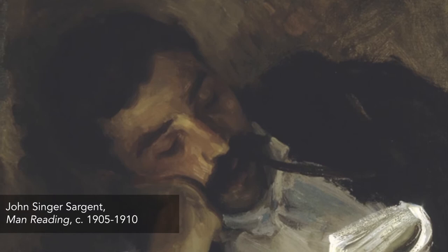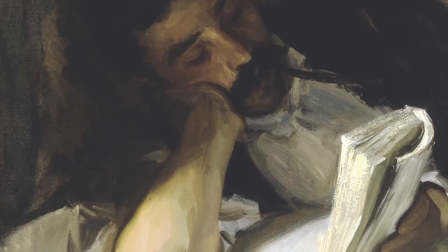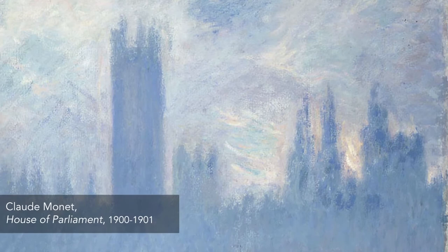Welcome to American Impressionism, the Lure of the Artists' Colony, an exhibition comprising 55 artworks by prominent American Impressionist painters.